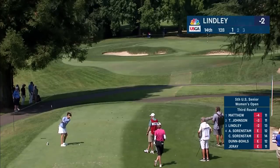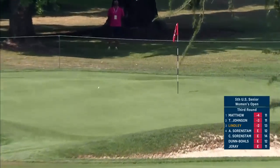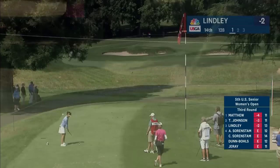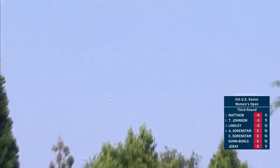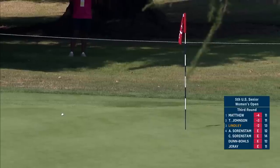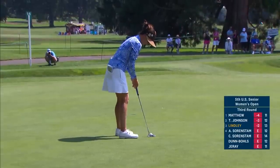Leta Lindley is another one of those square greens, Judy, that you've had your eye on this week. Yeah, I think they're just very interesting. Another birdie chance coming up for Leta Lindley — what a day it's been so far. Her husband Matt is on the bag.